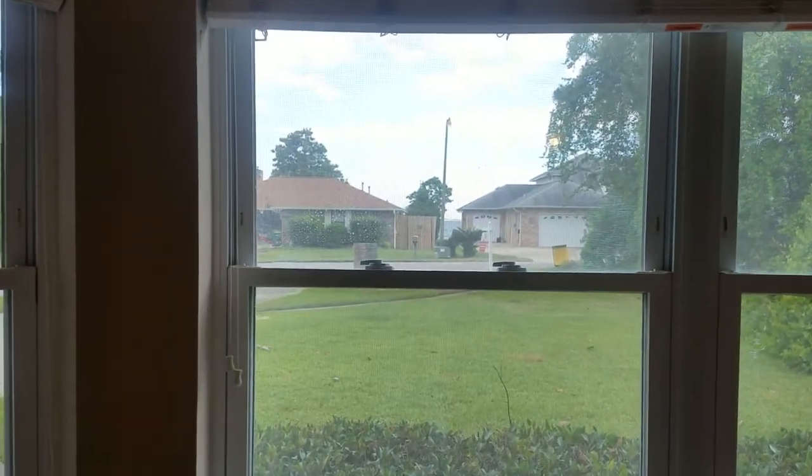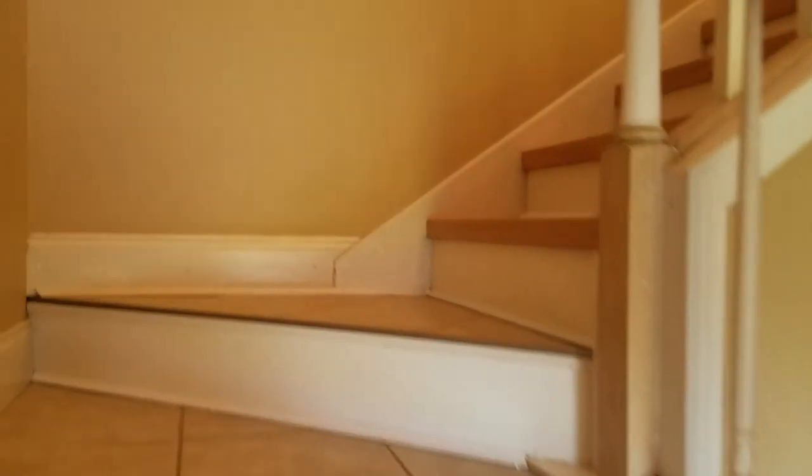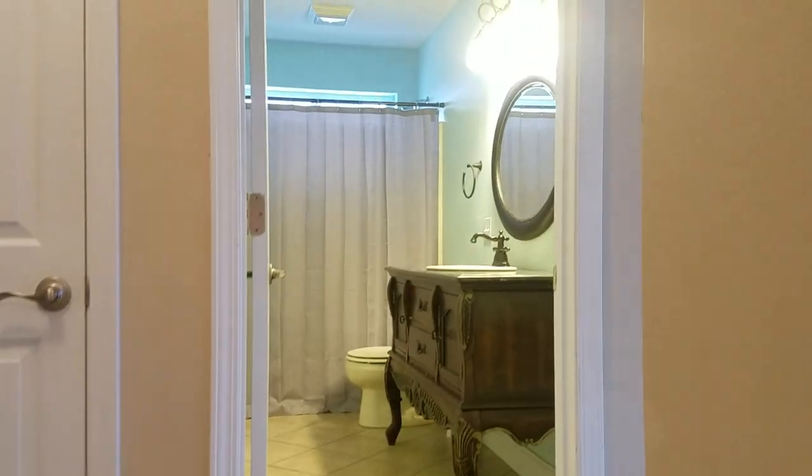You get some water peeks through the houses over there of the sound. There's the second garage entrance. Moving upstairs into the main living area, you've got views from the kitchen and the living room of the sound.